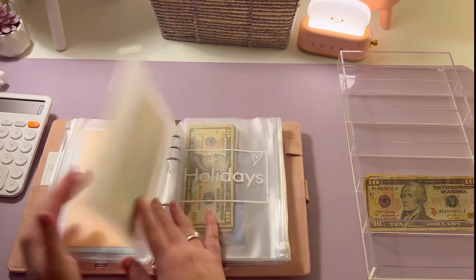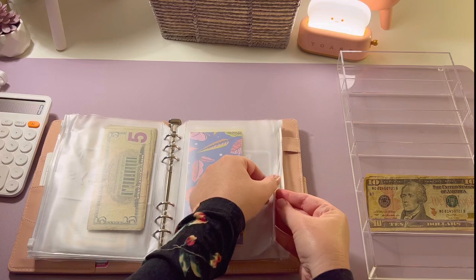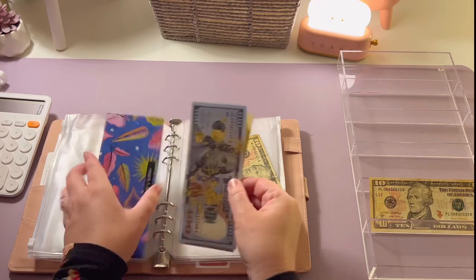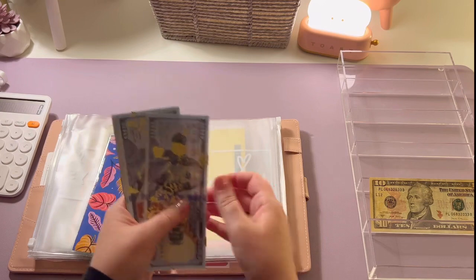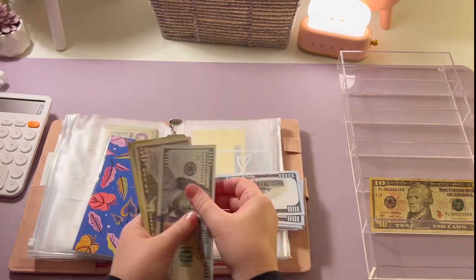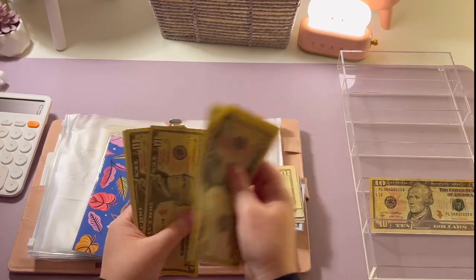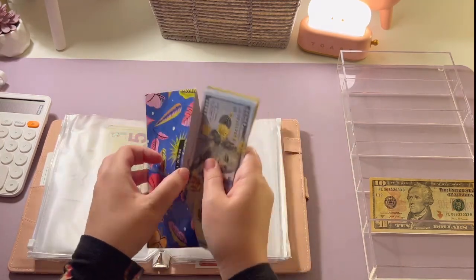Our moving envelope is going to get ten dollars today. Now our moving envelope has one hundred, two hundred, three hundred, four hundred, five hundred, six hundred, six fifty, six seventy, six ninety, seven hundred, seven ten, seven twenty, seven thirty, seven forty, seven fifty-five — so we have seven hundred and fifty-five dollars in our moving envelope, which is great.